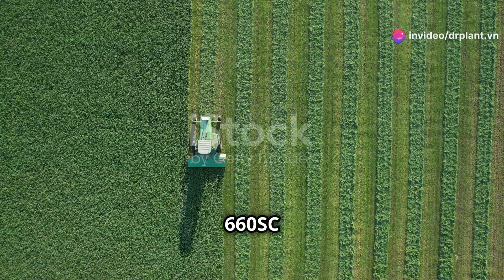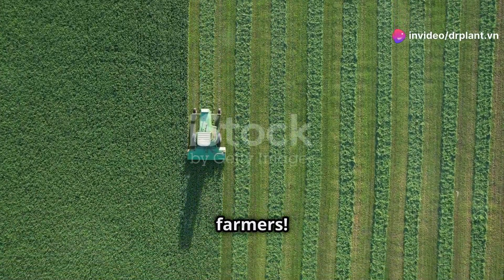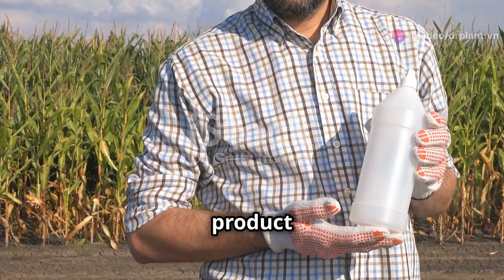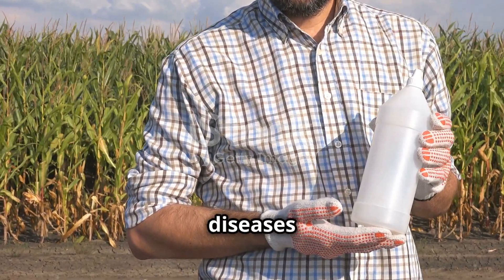Aveal 660 SC, the crop protection solution for farmers. Hey there farmers, today I want to tell you about a super helpful product that protects crops from those pesky diseases.